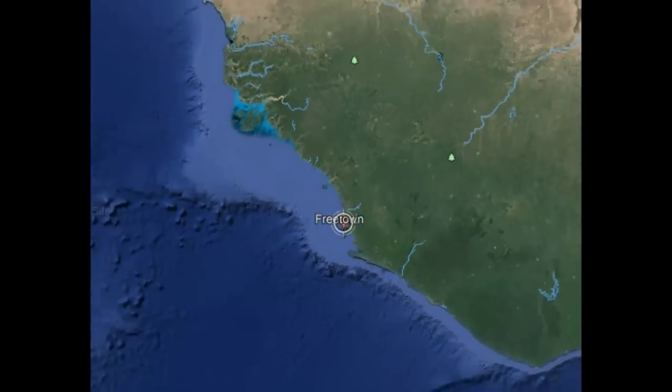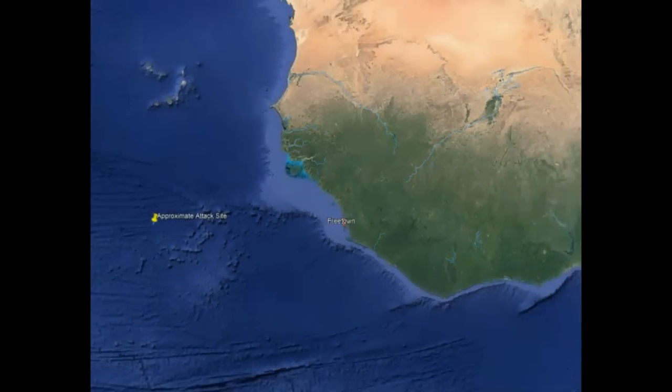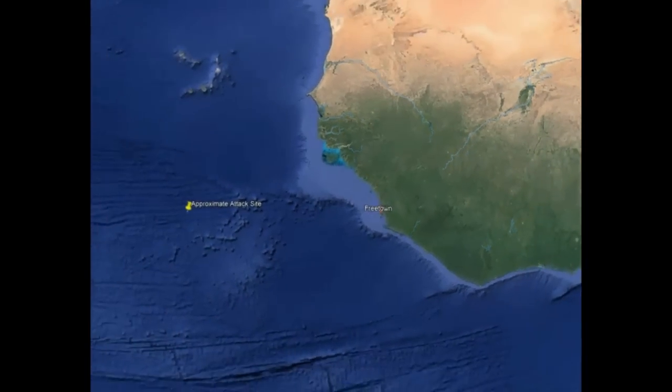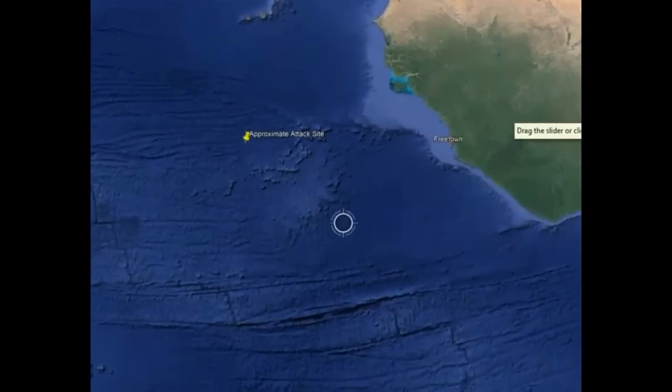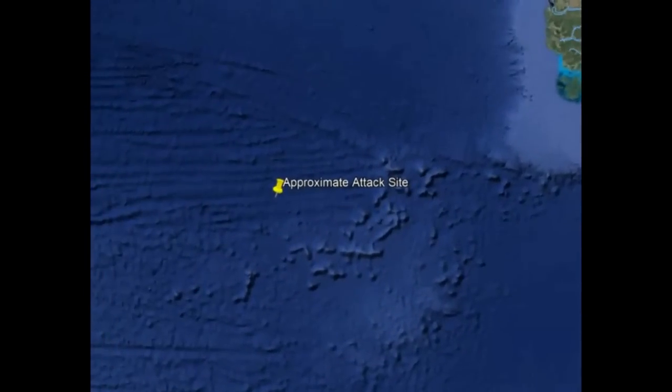If the name of Freetown sounds familiar, it was the location of our episode on the chimpanzee attack at the Takogama Chimpanzee Reserve. The ocean in this location varies between 13,000 and 16,000 feet in depth.